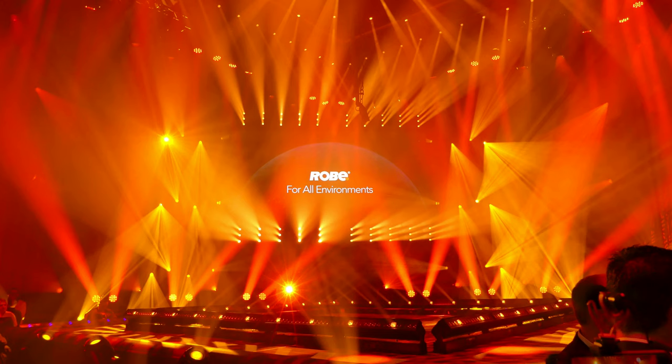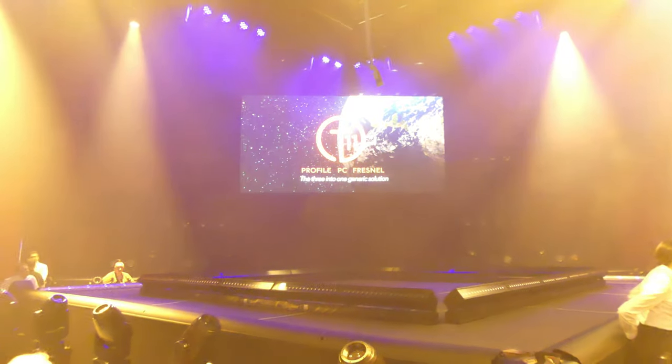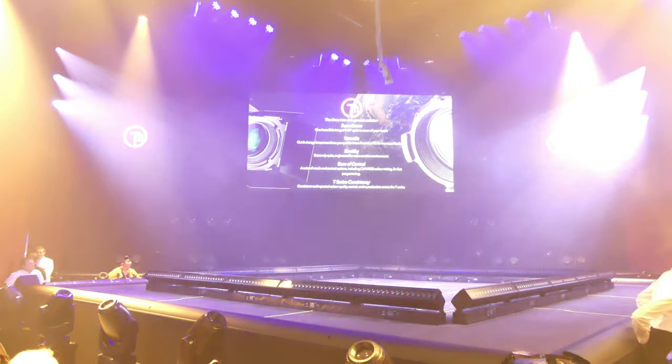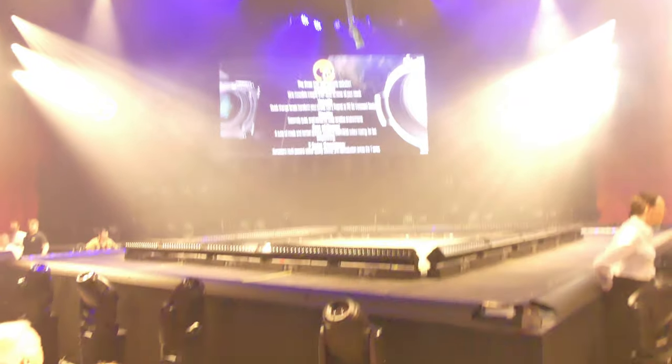Welcome to the product fixture presentation. T11, the three-in-one generic solution. With one body and integral lens tube, the T11 produces 12,000 lumens from its multi-spectral transferable light engine.